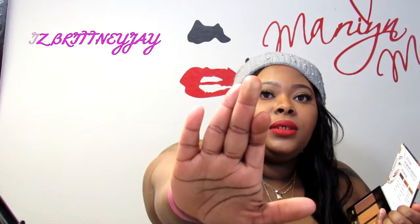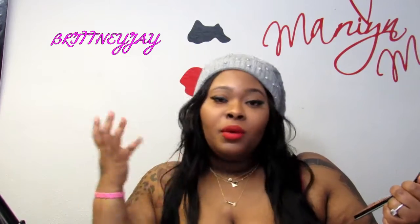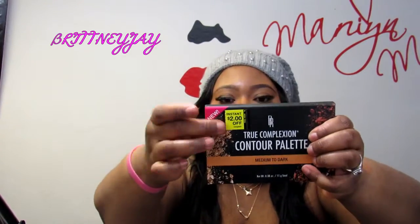The palette has a very pigmented highlight, a sculpt shade, and a contour shade. I go in on my face first with the sculpt, then follow up with the contour to deepen it. I've been wearing it every day since I got it and I really love it. It saves a lot of time using one palette to contour and highlight. It also comes with a two-dollar instant coupon on the front, so make sure you use that.